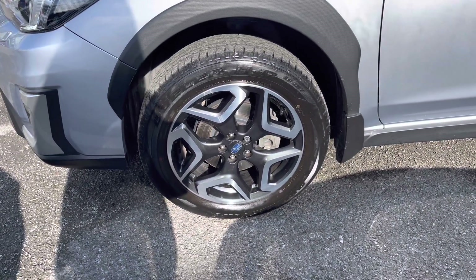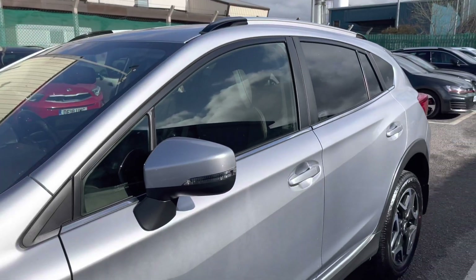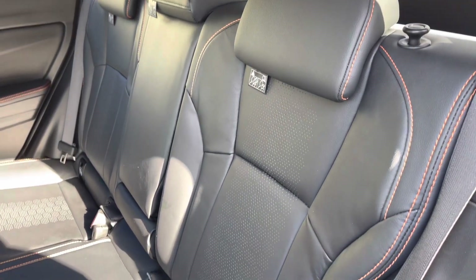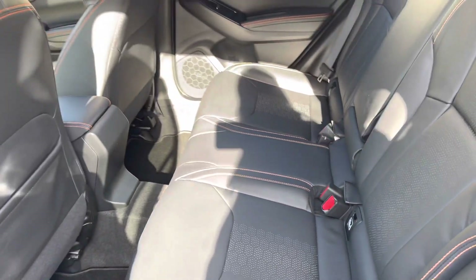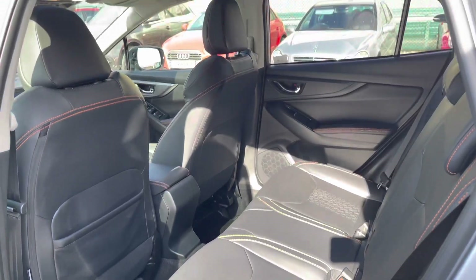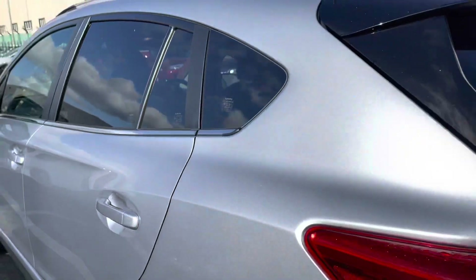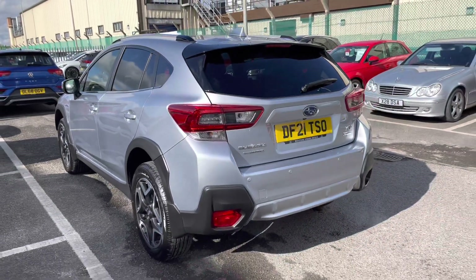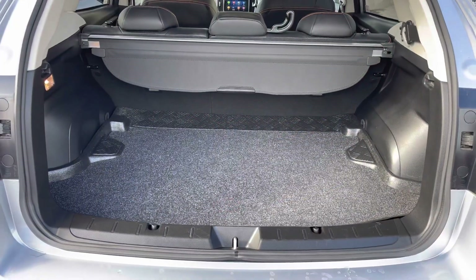The vehicle has the 18 inch alloy wheels which are the diamond cut alloys and we do have 5 door accessibility with a gorgeous interior. In the rear seats you can see we've got the gorgeous black leather seats with this gorgeous bespoke trim, plenty of room and also we have got the sunroof in the front. This vehicle does also come with the Subaru lettering on the rear of the vehicle and a great size boot space.